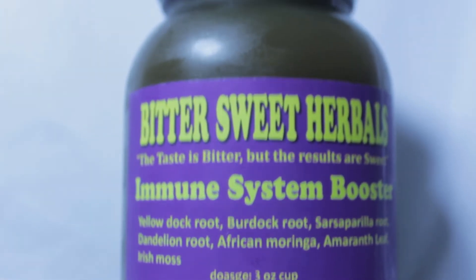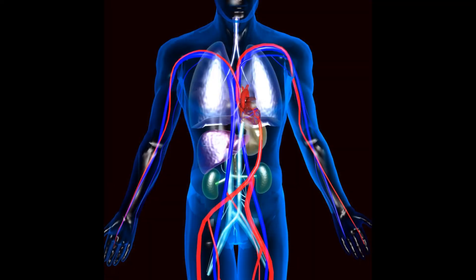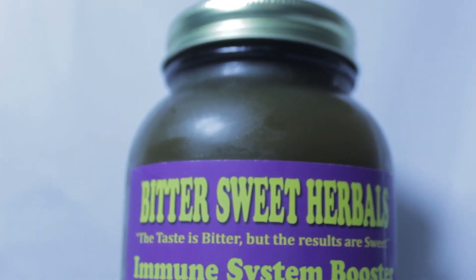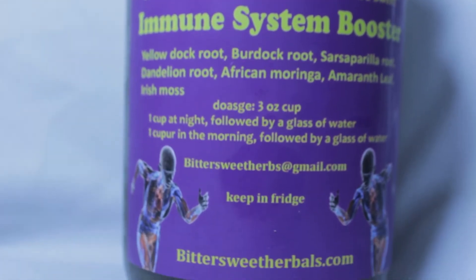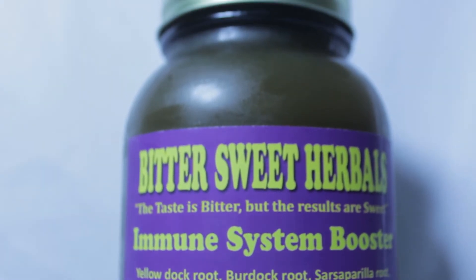I extracted herbs that are high in iron and made a compound to address the immune system and the blood. Because your blood is made up of iron, so the immune system booster will help keep your blood clean and remove acid, inflammation, and toxins from the bloodstream. It is blood that carries oxygen to the organs to keep them healthy, and the immune system booster is high in plant-based iron, which will help purify your blood and carry oxygen to your organs.